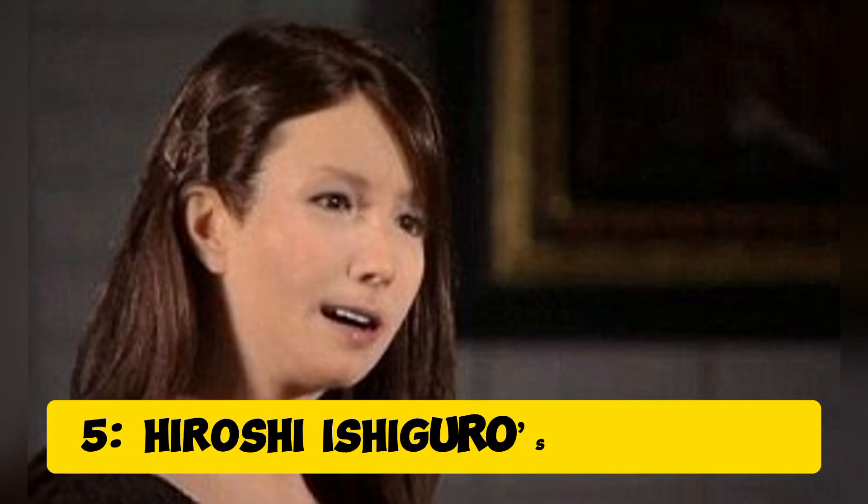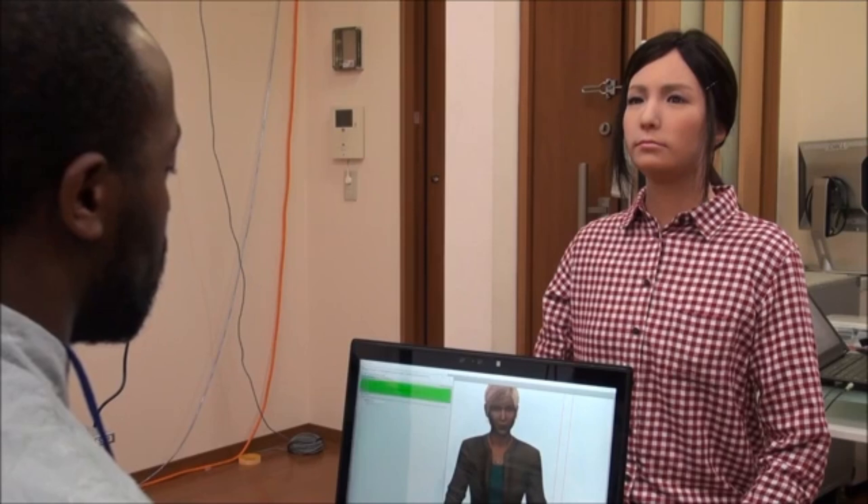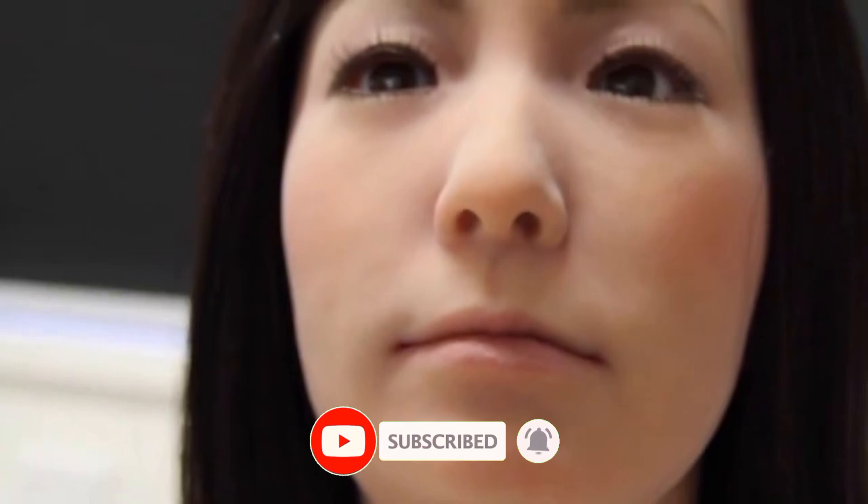Robot 5: Hiroshi Ishiguro's Geminoid F. Another creation from Hiroshi Ishiguro is Geminoid F, a female version of his humanoid robots. With her subtle movements and human-like appearance, she has even starred in films and performances. Her creators designed her to replicate human emotions, making her appearance eerily close to that of a real woman.